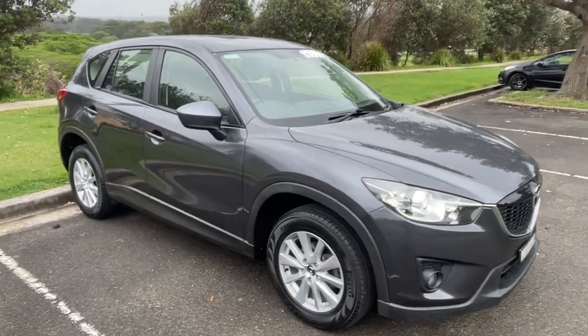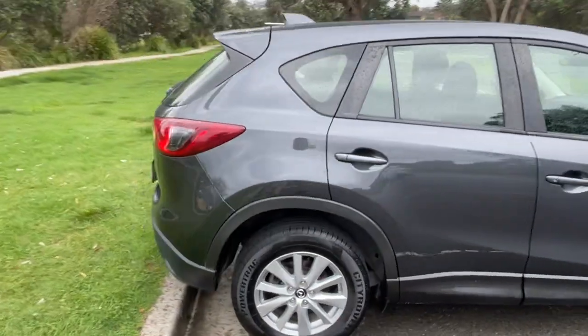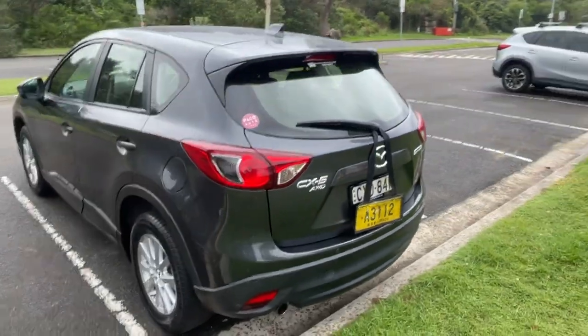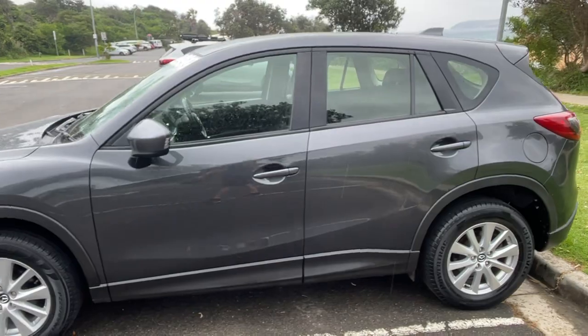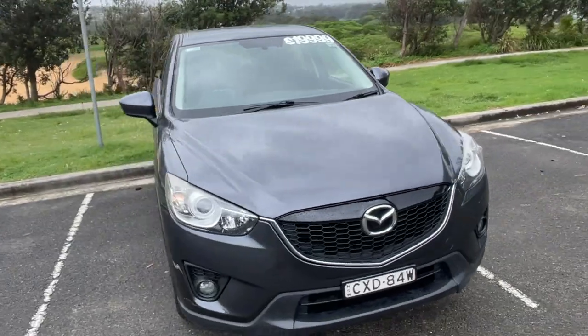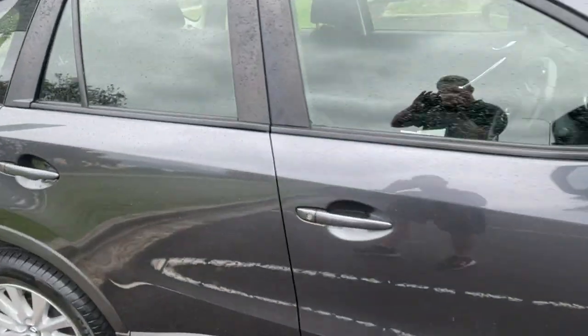2014 Mazda CX-5 Max Sport — a little automatic SUV in a nice grey. It comes with July 2024 registration and is the all-wheel drive. It's got the alloy wheels and presents in excellent condition all around. It's yet to be detailed and is on for $19,999. It's only done 84,000 kilometres. We'll take a look at the interior.